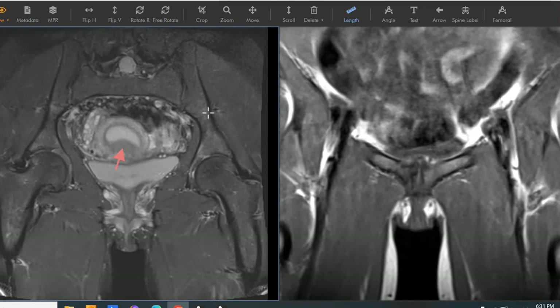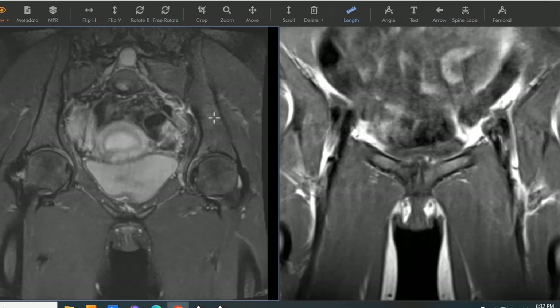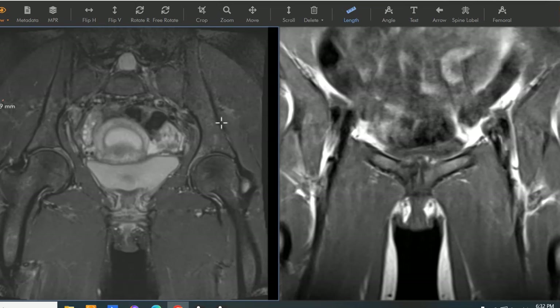She had to dial back her running to only 10 miles a day, and here we have her pelvis. This is a coronal view.